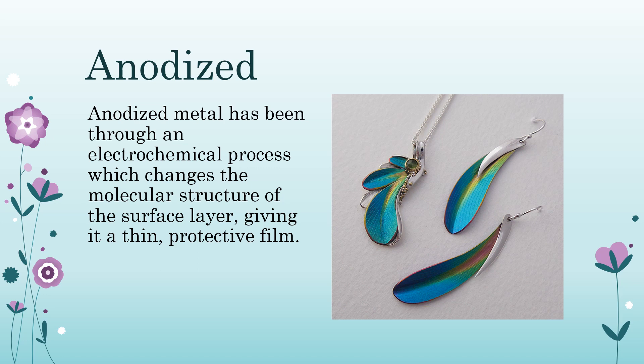Anodized: metal that has been through an electrochemical process which changes the molecular structure of the surface layer, giving it a thin protective film. In the anodization process, the metal is placed in an acid bath at the anode — the positive end of the electrical circuit — and an electrical current is passed through, causing controlled oxidation of the metal surface. Aluminum is often anodized, as is magnesium, titanium, and tantalum. The anodizing process can produce colorful surfaces with blues, greens, yellows, and oranges.